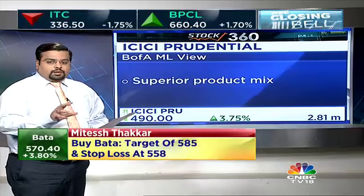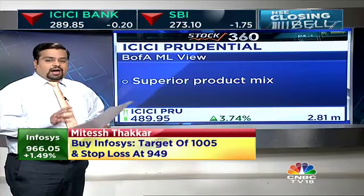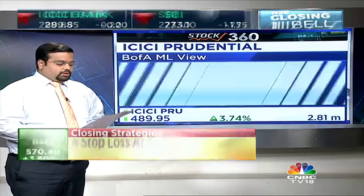They have also mentioned that consistently the company is gaining market share. Currently, the market share of ICICI Prudential is at 28%. ROEV, that is the return on embedded value, is expected to touch 17% over the next one or two years.